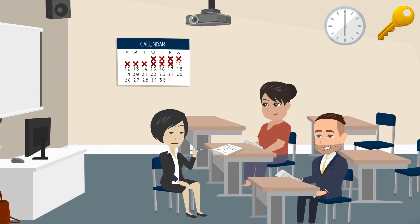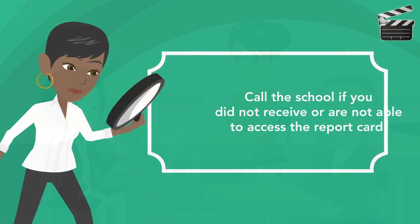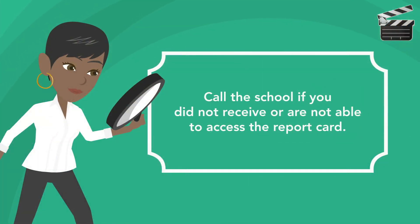Parents are encouraged to schedule a parent-teacher conference to go over grades. Understand the meaning of your children's grades: an A or 4 means excellent, B or 3 means good, C or 2 means fair or average, D or F means the child needs improvement.